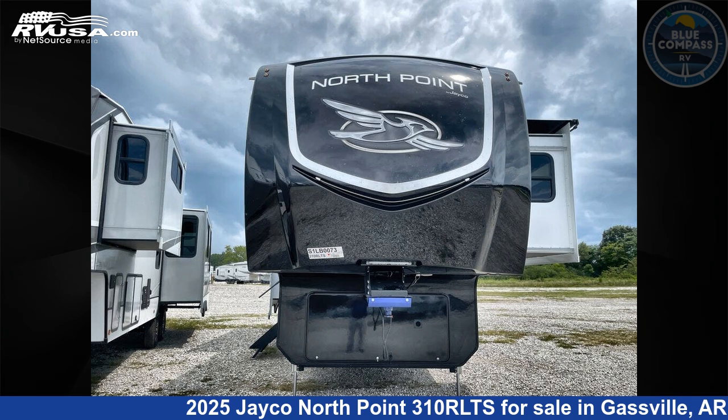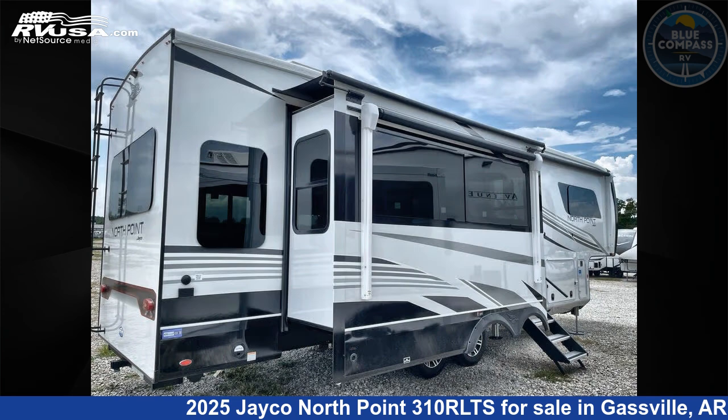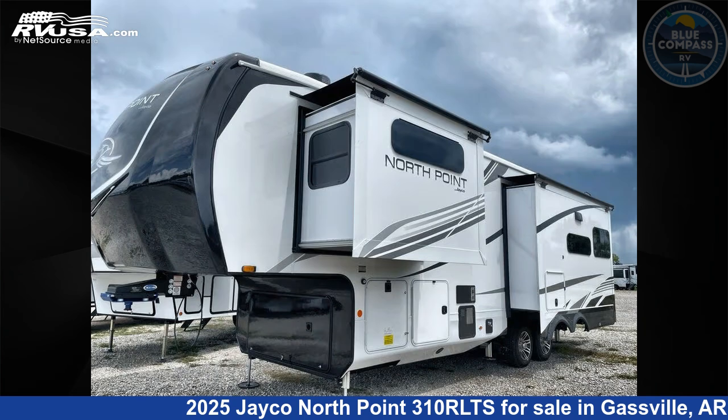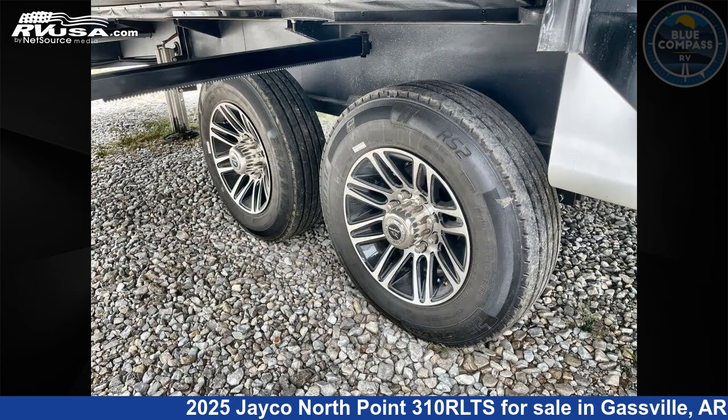This 2025 Jayco North Point 310 RLTS is a fifth-wheel RV. It is located in Gasville, Arkansas 72635 and is offered for sale by Blue Compass RV Gasville. Click the link in the video description to visit RVUSA.com and see more photos as well as the current price.